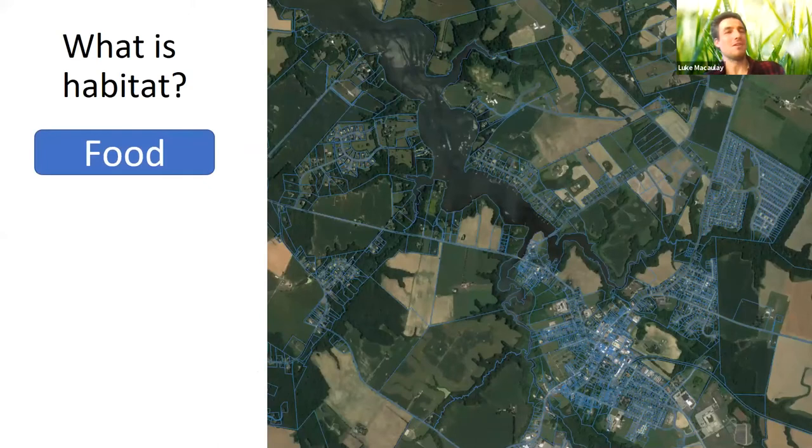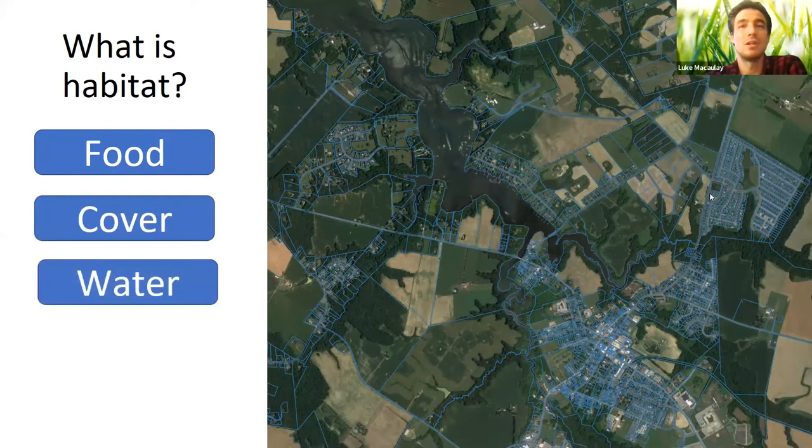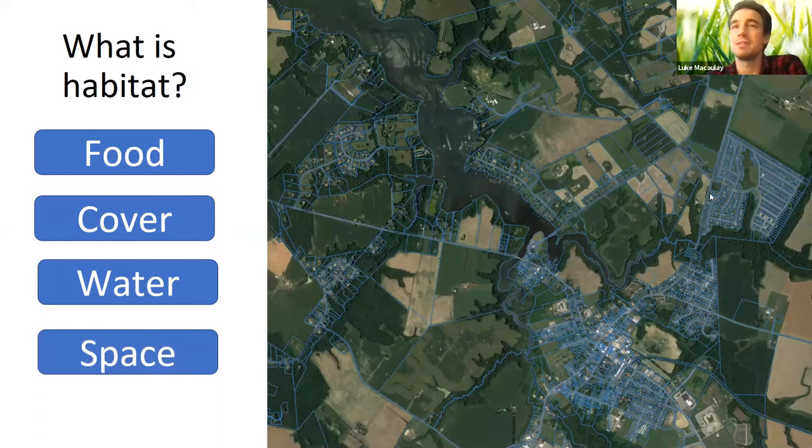A standard way to think about habitat covers four main items: food, cover, water, and space. Looking at satellite imagery of an area in Maryland, you can see crops, forest stands, wetlands, and water courses—food from what's growing, cover in forests, water in creeks, ponds, and vernal pools, and space sufficient for wildlife species.